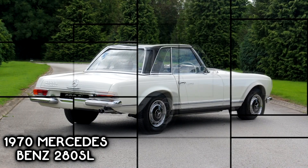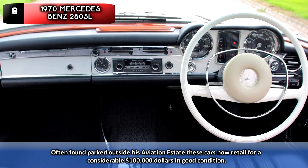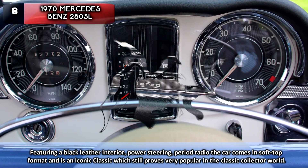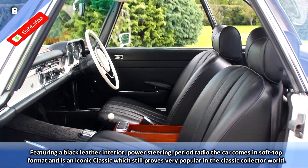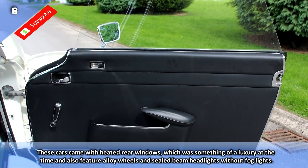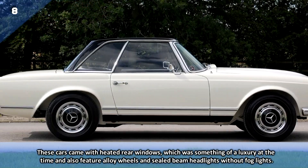Number 8: 1970s Mercedes-Benz 280 SL. Often found parked outside his aviation estate, these cars now retail for a considerable $100,000 in good condition. Featuring a black leather interior, power steering, and a period radio, the car comes in soft-top format and is an iconic classic which still proves very popular in the classic collector world. The car has a 2.8 litre petrol engine, 4-speed automatic transmission, and comes in light blue with two doors. These cars came with heated rear windows, which was something of a luxury at the time, and also feature alloy wheels and sealed beam headlights without fog lights.